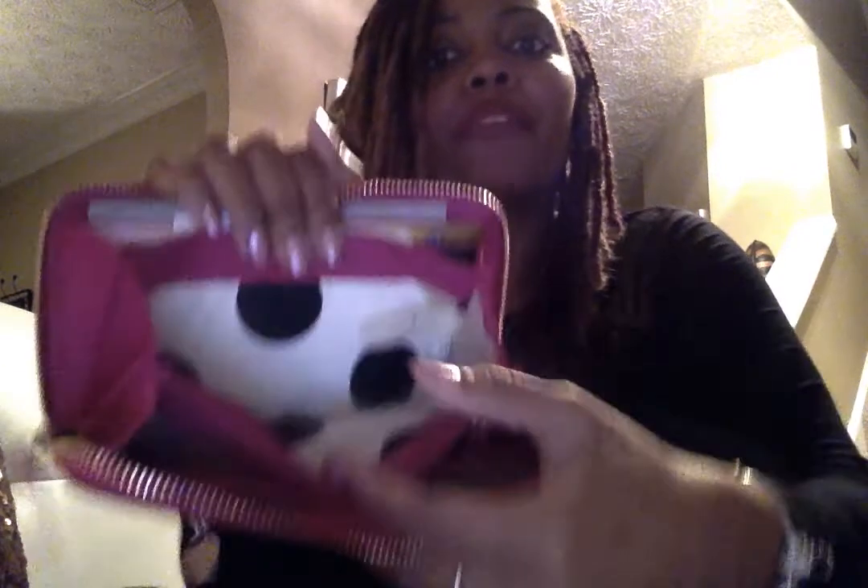Next up is my Kate Spade hot pink Saffiano leather wallet with gold hardware and a little zipper pull — comparable to a Louis Vuitton Zippy wallet for all you LV fans. I'm not going to get into what I actually have in my wallet. The inside is adorable — black polka dots with a white interior throughout, a zippered coin section, a checkbook section, and tons of card slots.